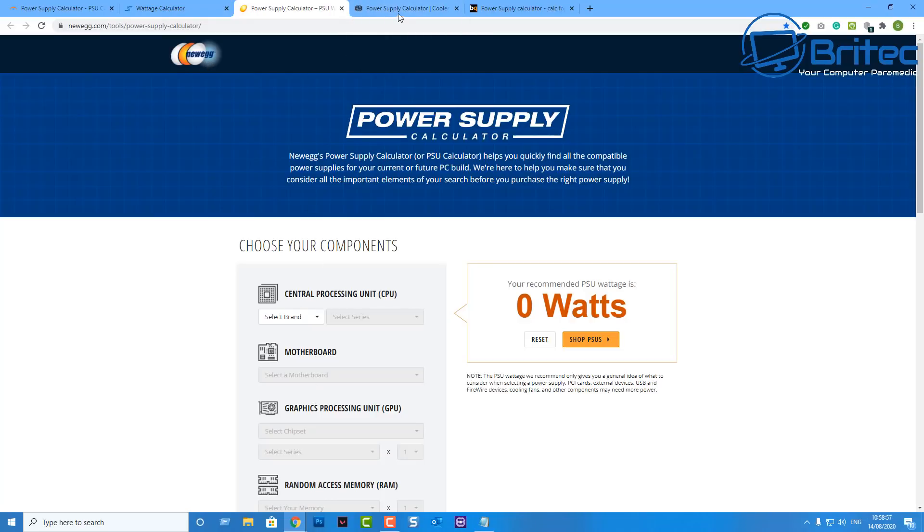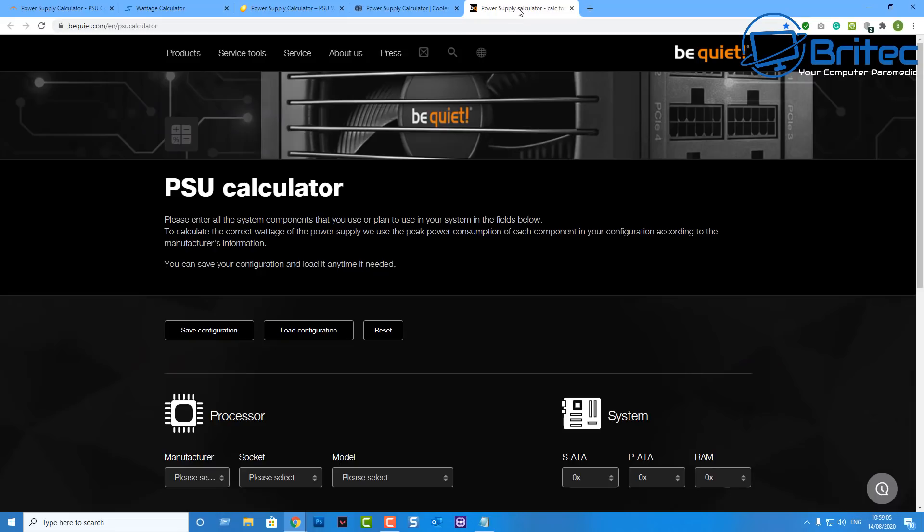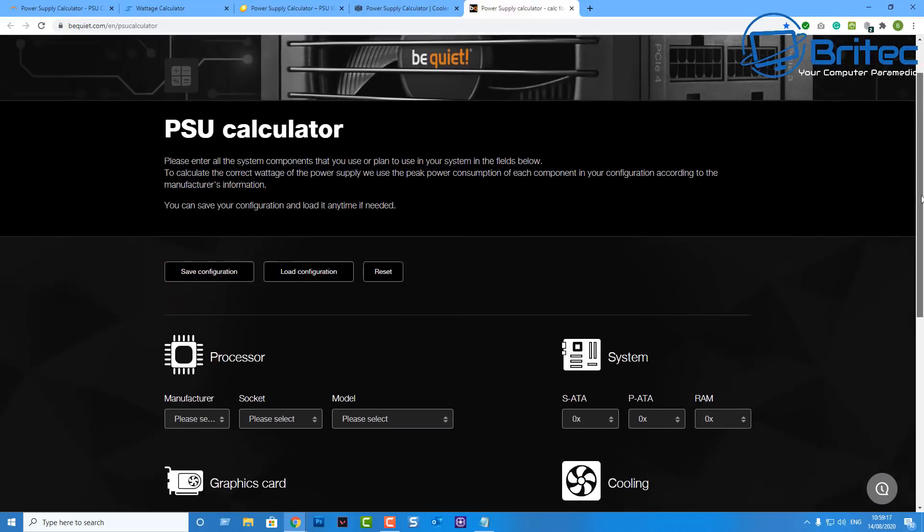With these sites, what you'll generally get is — for instance, Cooler Master's calculator will obviously recommend Cooler Master power supplies. The same thing for BeQuiet — it's going to recommend a BeQuiet power supply with their calculator. The very first one I showed you will just give you the power and you can choose whatever power supply you like.